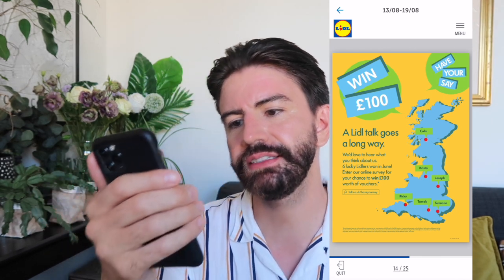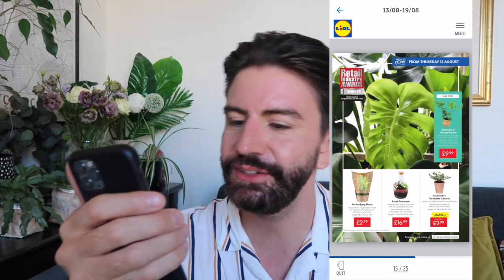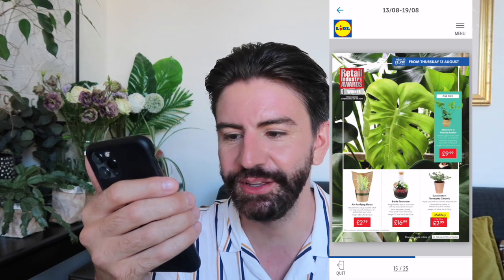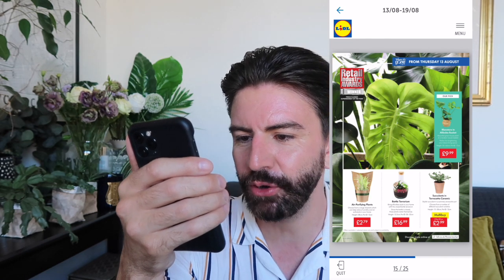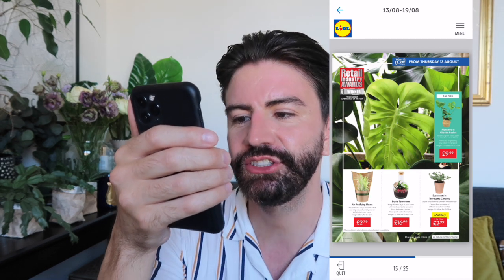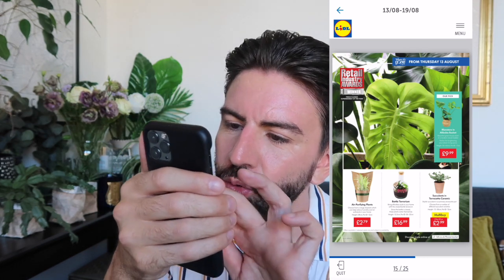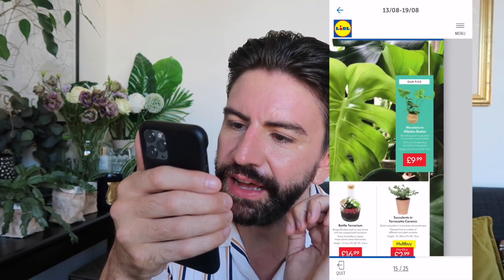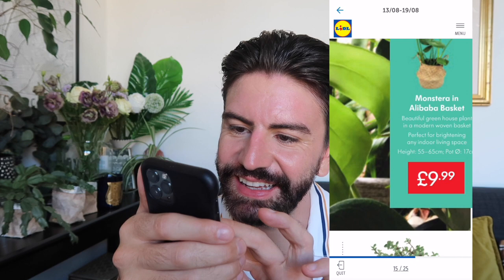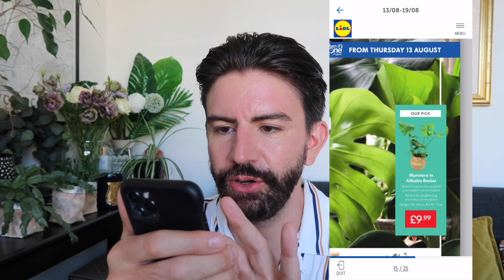And you can also win £100 — Lidl talk goes a long way. Six lucky Lidlers won in June. Enter their online survey for a chance to win £100 in vouchers. We've got some plants coming into store — we've got the air purifying ones which I've had before and love, at £2.79. We've also got a bottle terrarium at £16.99 and succulents in terracotta ceramic pots at £2.99 or two for £5. And we have a monstera in a basket — very nice — at £9.99.